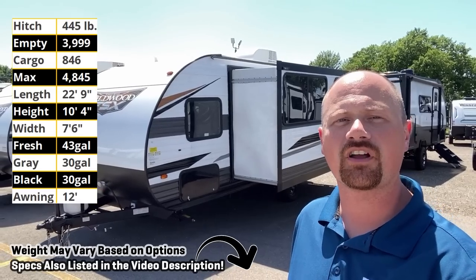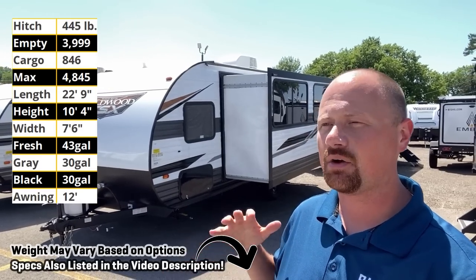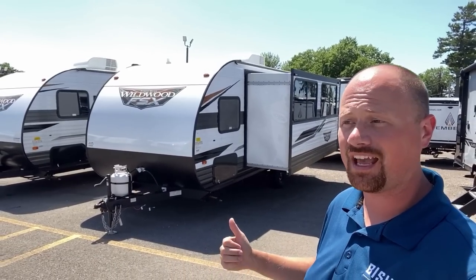Hey everybody, Josh the RV Nerd here at Bish's RV of Coldwater, Michigan with a Wildwood or Salem, whichever you prefer to call it, 170SS. Those are the exact same two campers, by the way, just under a different name.